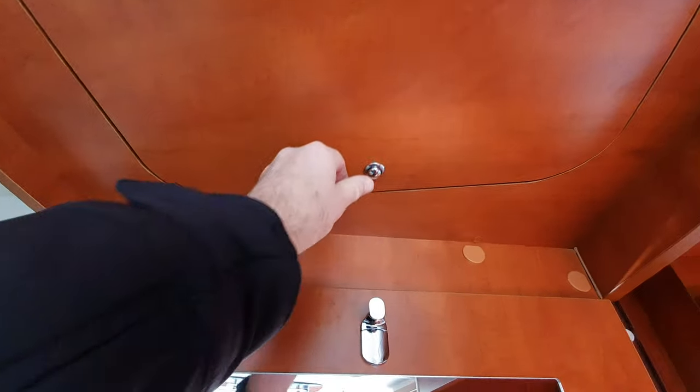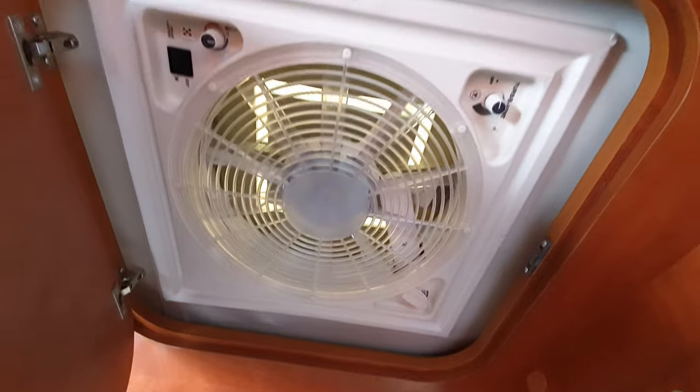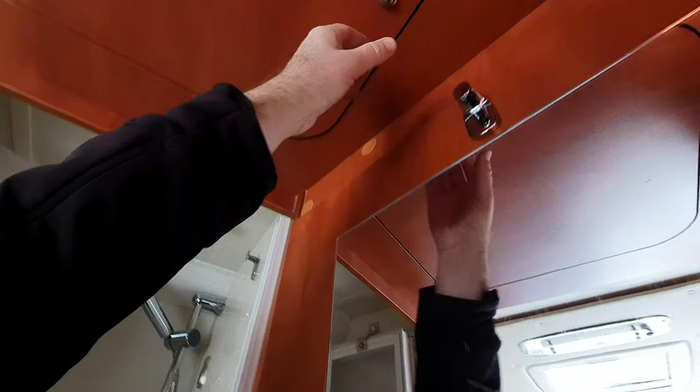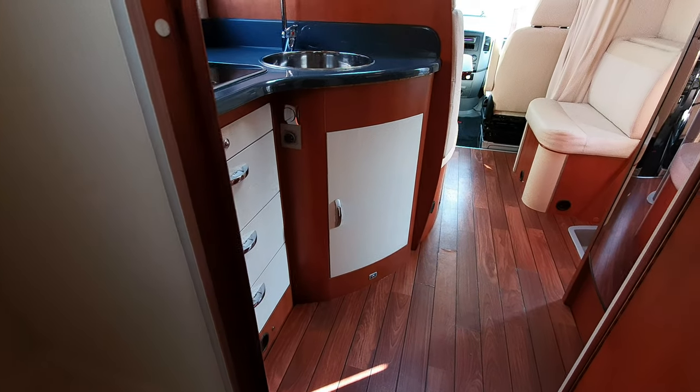Up here we've got the ventilation. Everything is on lightweight materials — all on lightweight materials.